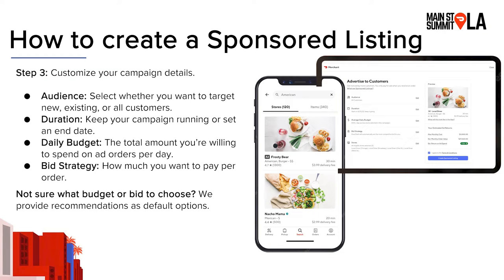Next is the daily budget — the total amount you're willing to spend on orders generated from your ad each day. This is not the amount you pay per order; it's just the total budget for each day. Your bid strategy is what determines how much you pay per order. There are two options: automatic bidding, where you let DoorDash set the bid for you in each ad auction dynamically to stay competitive, or a custom bid where you set a specific maximum — say, $5 per order — and you'll bid that amount every time your ad is considered in an auction.